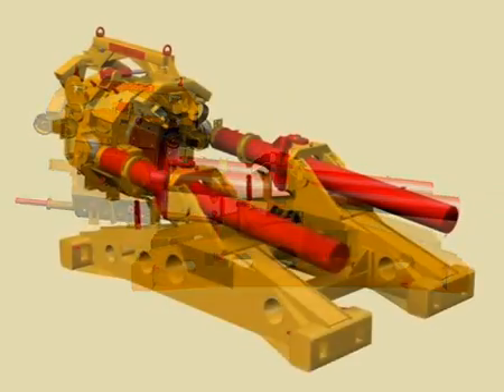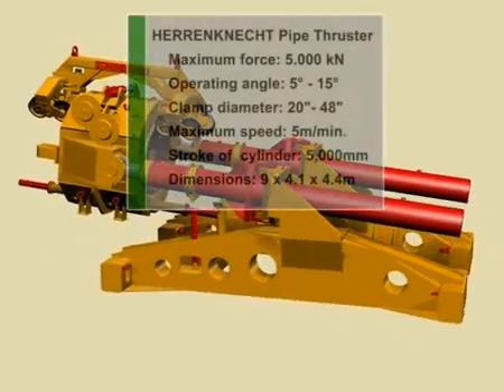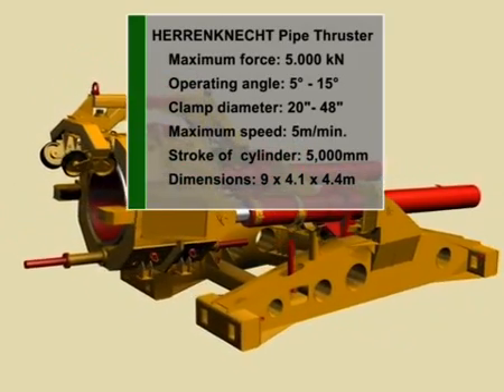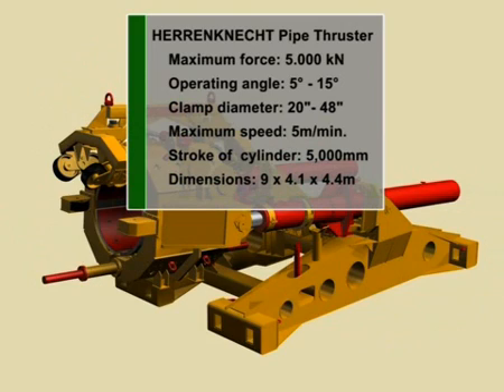Its weight does not exceed 45 tons and it can be dismantled into three parts. Due to this fact, as well as the unit's compact dimensions of 9 by 4.1 by 4.4 meters, large loads can be avoided.